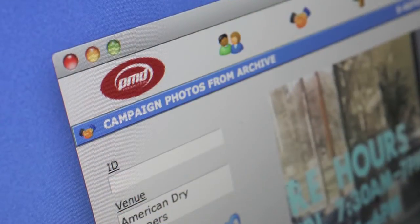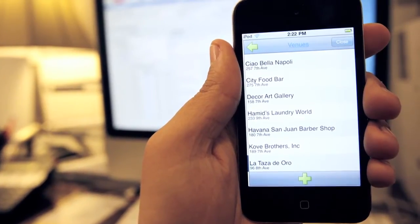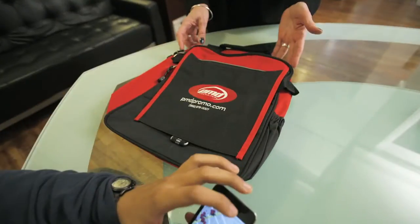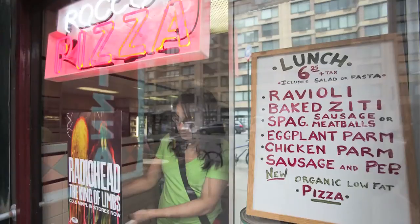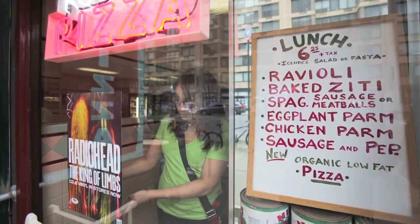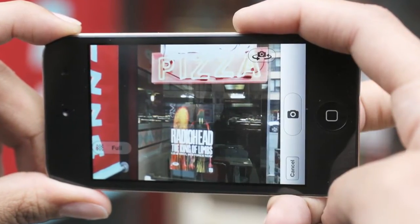From the moment our display field reps clock in, they handle their entire shift using FileMaker Go on an iPod Touch. Starting with a Wi-Fi download of the day's route sheets, our reps hit the streets fueled with precise instructions, maps, and helpful tips for each assignment. As they move from place to place, they simply jot notes and details into their FileMaker Go database, as well as snap photos of each installation using the iPod Touch's built-in digital camera.